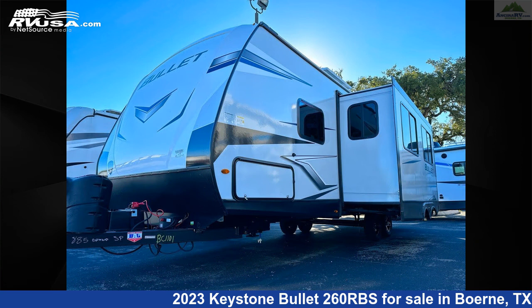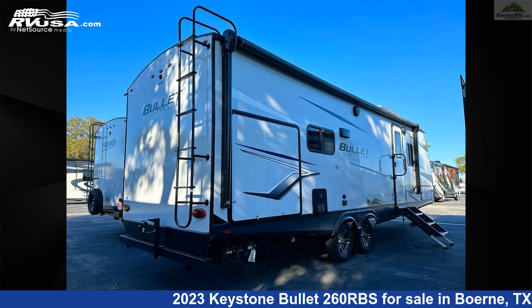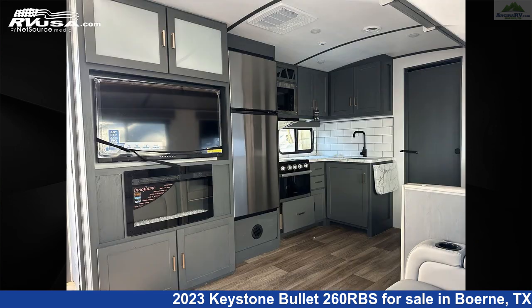This new Keystone is 30 feet 6 inches in length and features one slide-out, a steel interior, sleeps 6, external shower, oven, LP detector, stove top burner, smoke detector, skylight, water heater, slide-out, CO detector, microwave, and 54 gallons fresh water capacity.